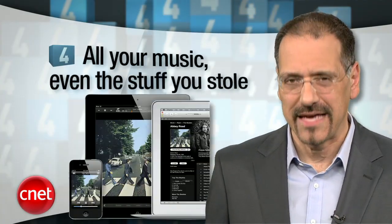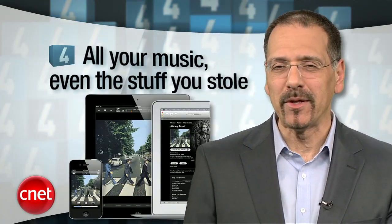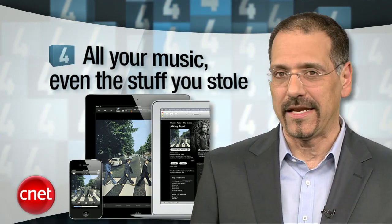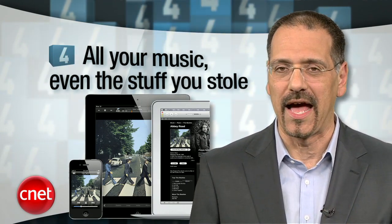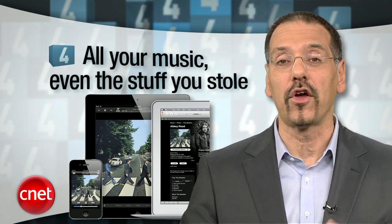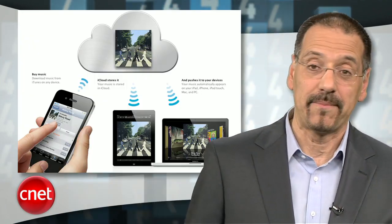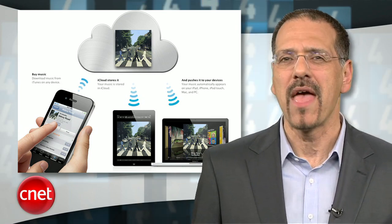Number 4: All Your Music, Even The Stuff You Stole. Apple's tight with the record labels, so it was kind of a surprise that the new iTunes Match component of iCloud will recognize and sync all your music to all your devices, even your pirated music. Sure, you pay 25 bucks a year for that part, but that's a lot cheaper than dealing with the lawyers they could have sent.